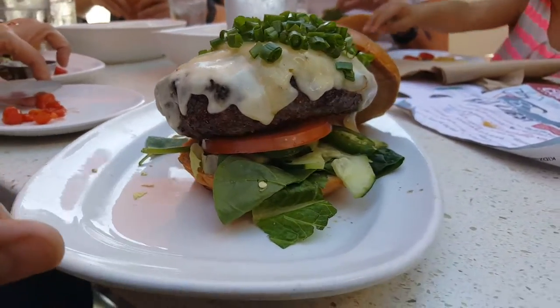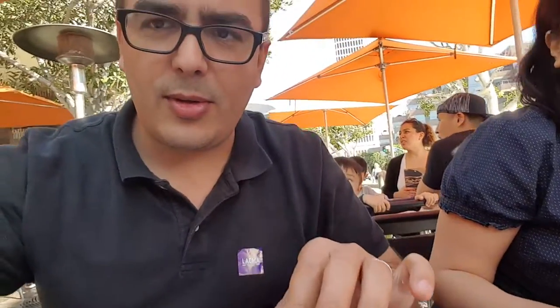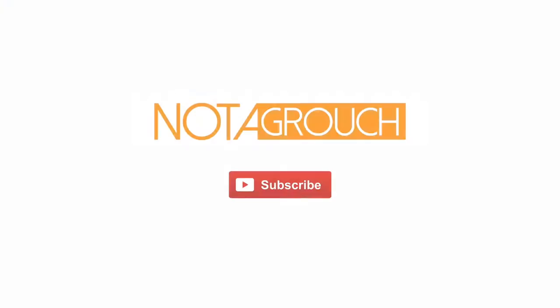That's a monster burger, look at this! This is so big that it's falling apart, but it's delicious. I made half of it — it's real. Thank you!